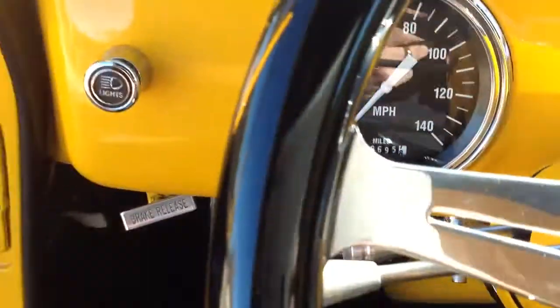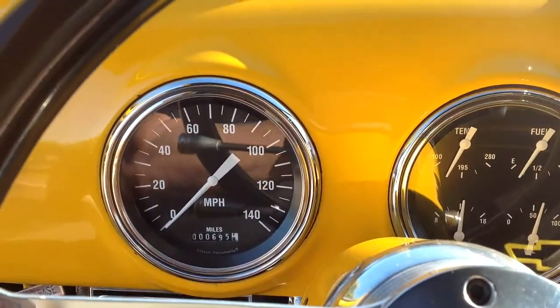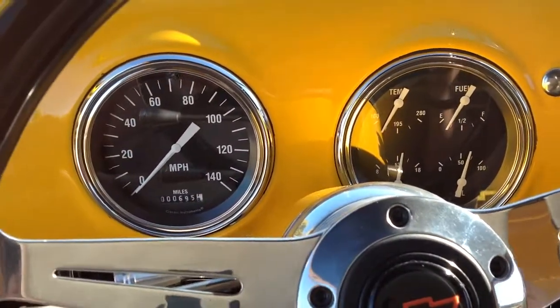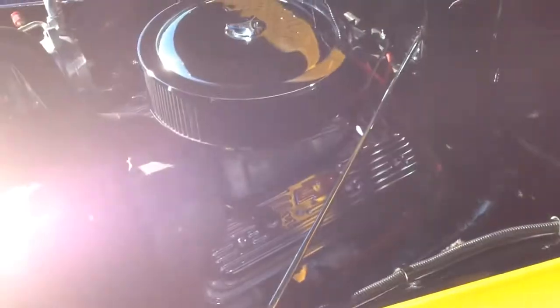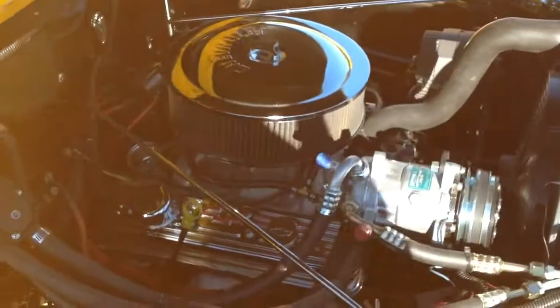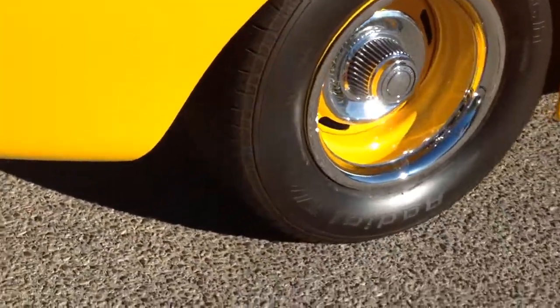Go ahead and fire it up. It's also got the custom classic instruments so you know what's going on with the motor — temp gauge, oil pressure, fuel gauge. It's pretty basic and reliable horsepower. It's the way to go nowadays — buy a crate motor, it's almost cheaper than having one built. A nice little rumble to it. Got those deep rallies on there and dual exhaust going all the way out the back.